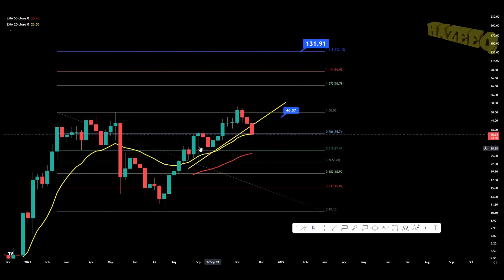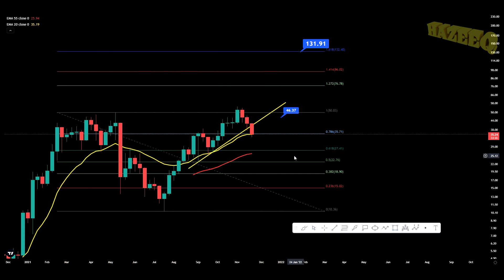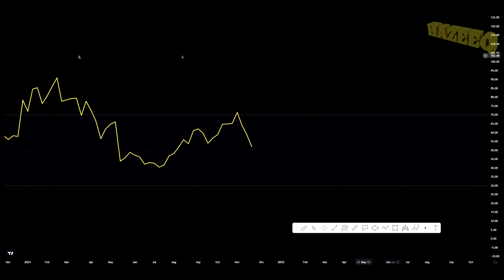We also have the golden ratio over here — you may come back down to that because it is a strong support level. We've bounced off of that level multiple times before. If I just highlight this area, you can see how many bounces we've had from the golden ratio.